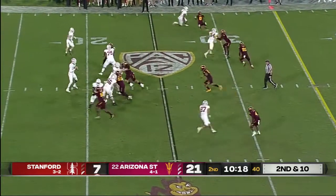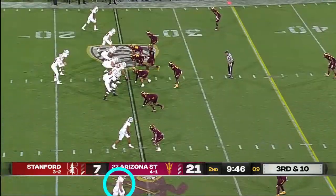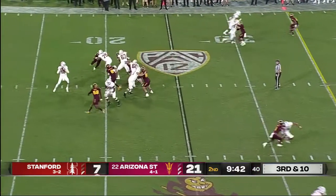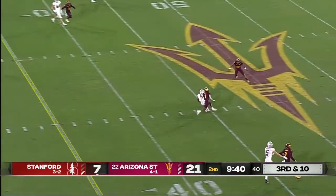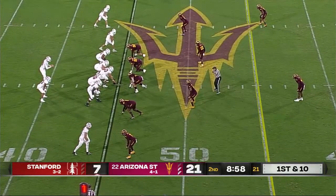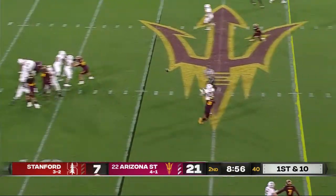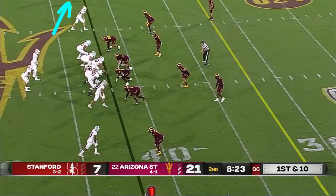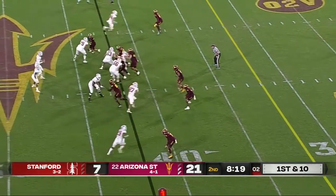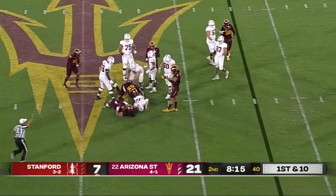Second down. McKee for Wilkins out of the backfield. Wears many hats in this program. Pressure coming — this down the seam is right there. McKee to throw — he's got Jones down the middle. People talk about arm angle, but pace of the ball is important too. Extremely.